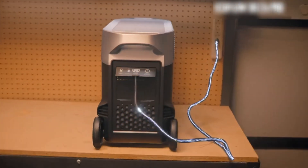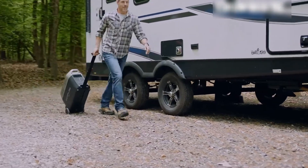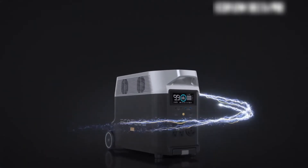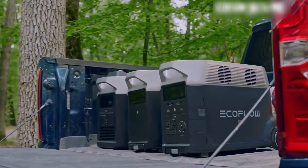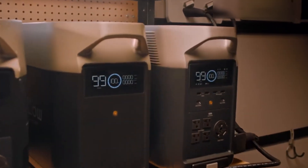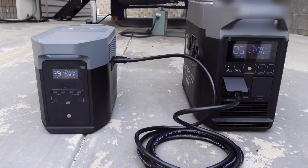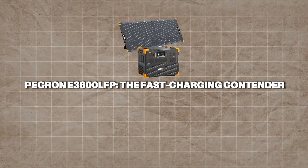With 15 output ports — including 5 AC outlets, USB-A, USB-C 100W, and a 30A RV plug — it's incredibly versatile. The Wi-Fi-enabled app adds remote monitoring and control, a boon for tech-savvy users. However, its heft at 99 pounds and premium price point might deter those seeking portability over raw power. It's a beast for stationary setups or RV camping, but less ideal for lightweight travel.